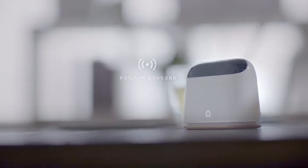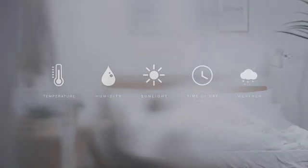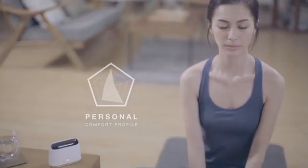Ambiclimate works with almost any remote-controlled air conditioner and is a breeze to set up. According to ASHRAE, thermal comfort depends on many different factors. Ambiclimate's built-in sensors measure temperature, humidity, and sunlight, and we combine these with online weather data to build a comprehensive profile of your personal comfort.